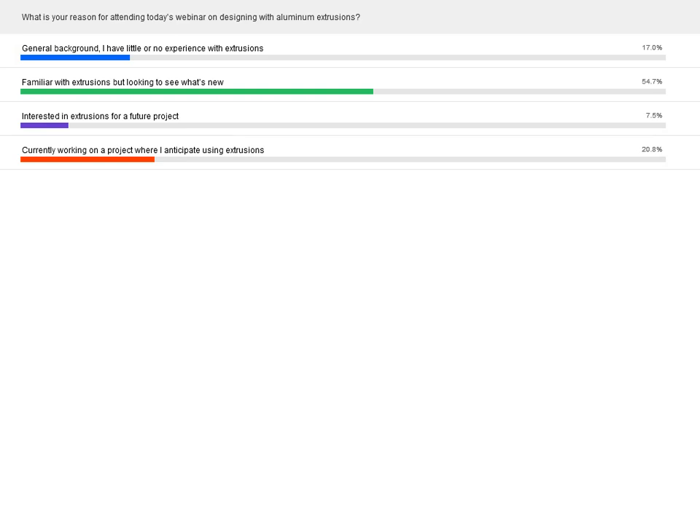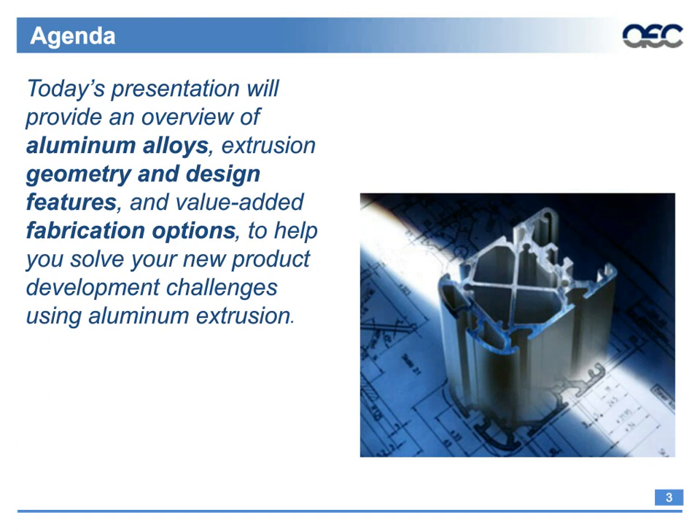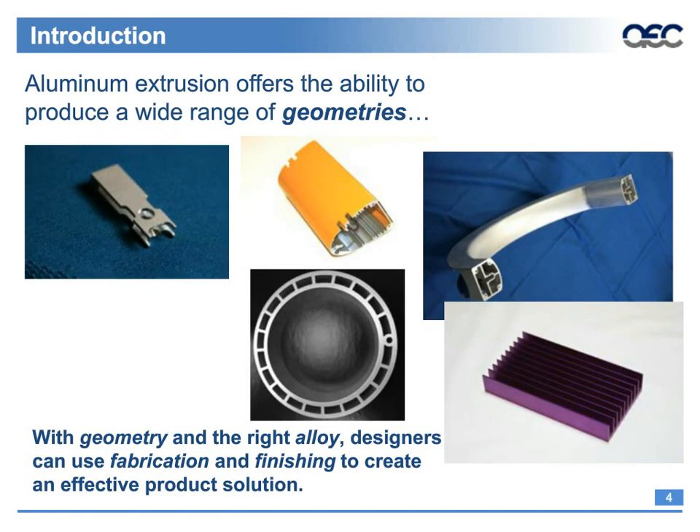Today's agenda is a simple presentation that will provide an overview of aluminum extrusion alloys, geometry design features, and value-added fabrication options. We'll also touch on different fabrication options beyond what's common, and together how all of this can help you solve your new product development challenges using aluminum extrusion.